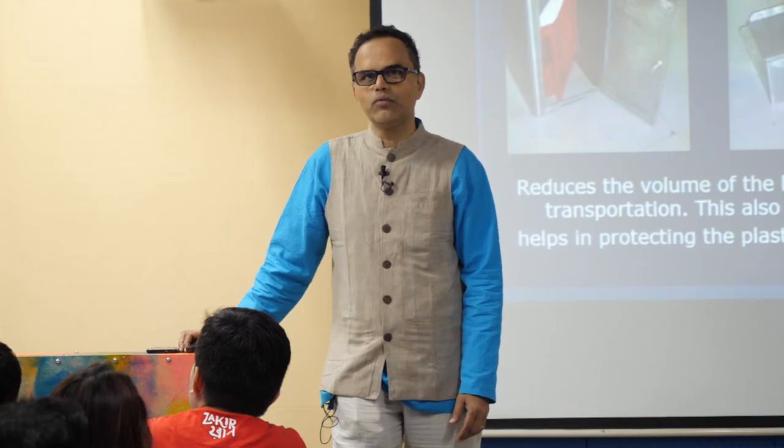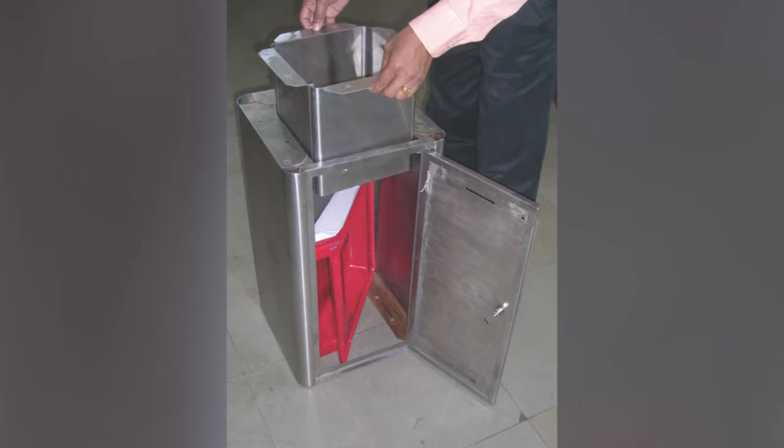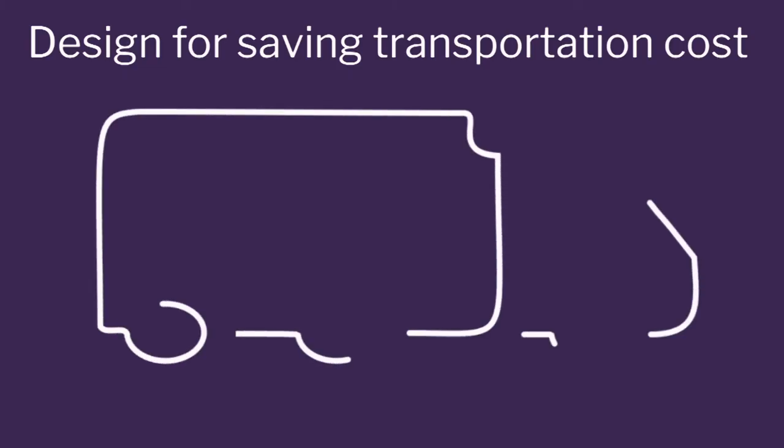We pack the top, put it into the door — then what happens: my volume reduces and my top is protected. Then I turn the base reverse and put it inside. There is a tremendous amount of advantage in transportation cost.